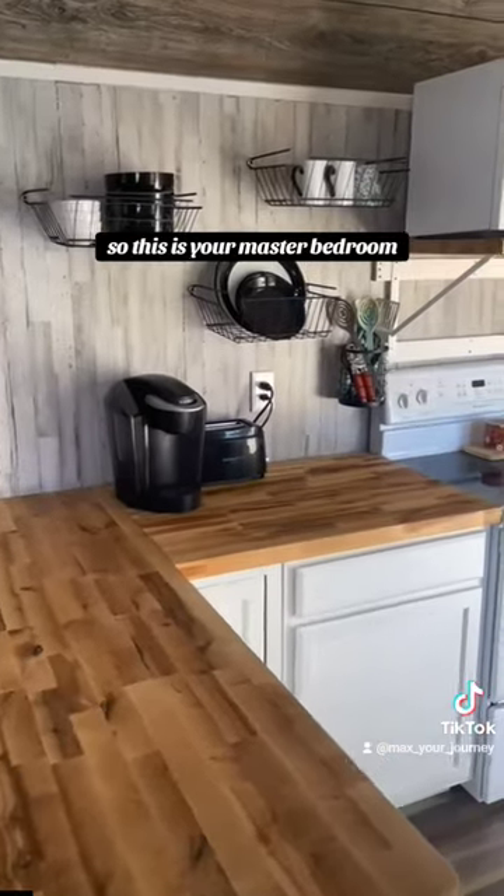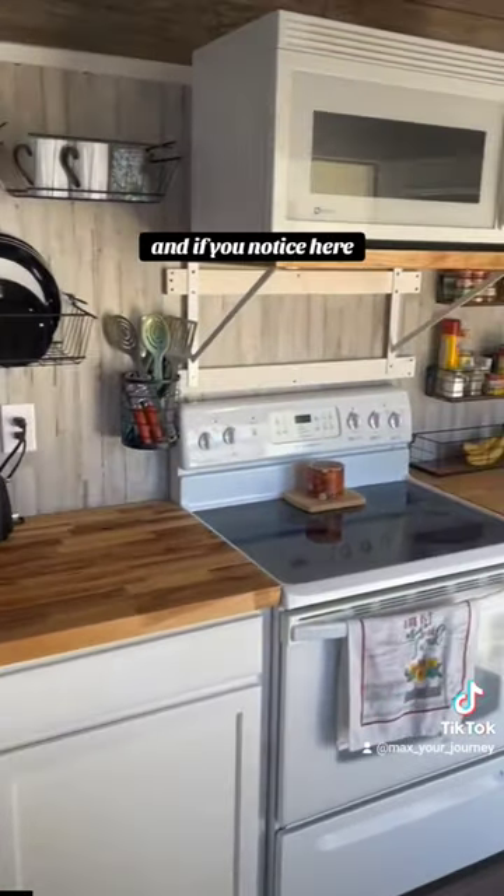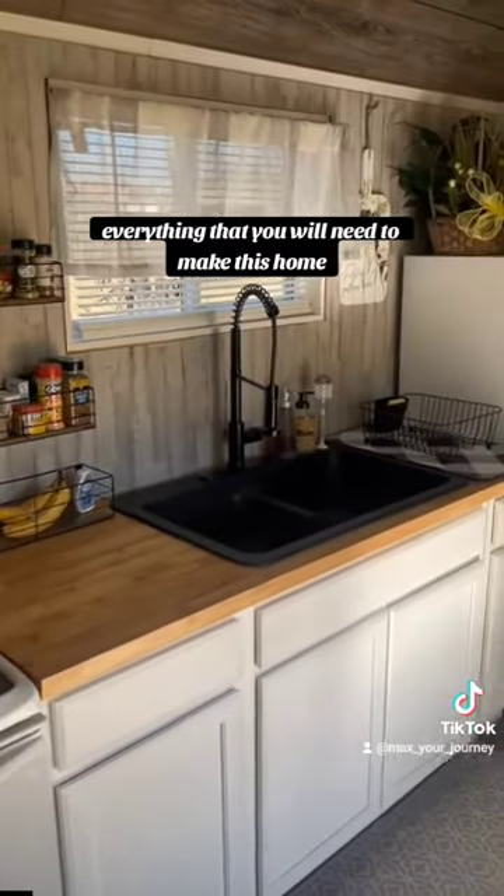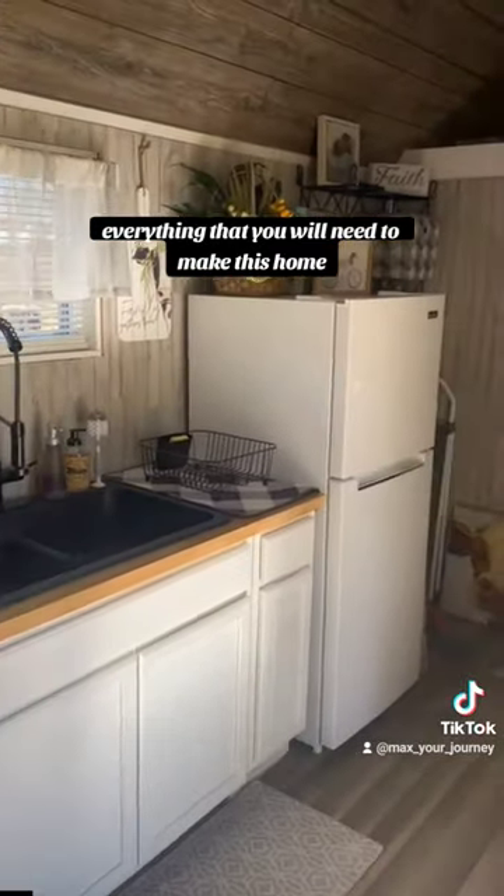So this is your master bedroom. And if you notice here, full kitchen — everything that you will need to make this home.